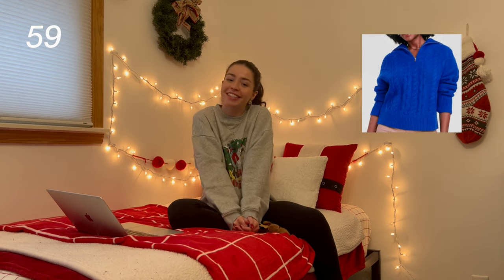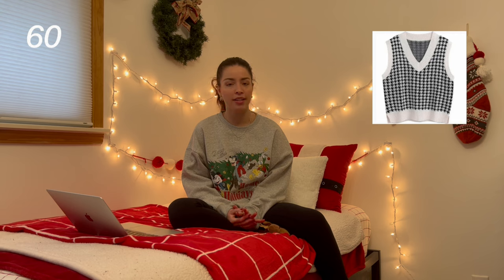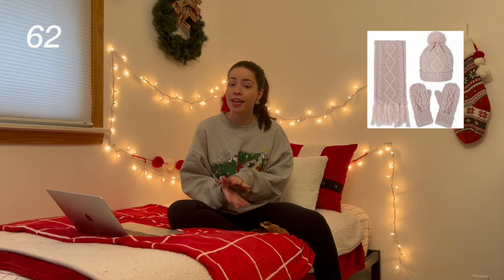Next are Aerie crewnecks — honestly anything from Aerie. I've been obsessed with Aerie this year, they are one of my favorite stores. You can also ask for Aerie bras and the famous crossover flare leggings. Some chunky sweaters. Next are sweater vests — I've been obsessing over them this year, buying so many from Marshalls and TJ Maxx. Shackets. Any cold weather winter accessories like hats, scarves, gloves, mittens.